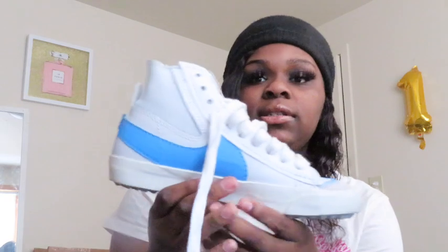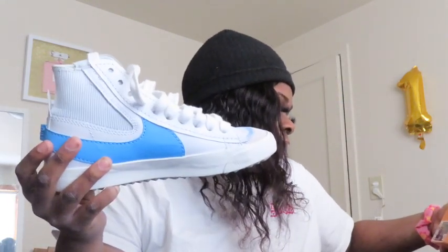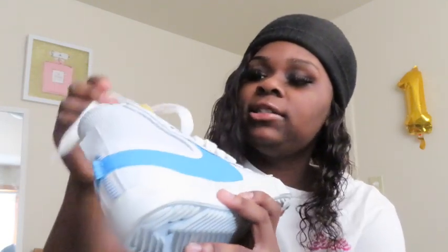The second pair of Blazers are the Blazer Mid 77 Jumbo University Blue. My mom actually ordered these but couldn't fit them — she's a seven and a half — so I bought them from her. They're cute; I love how they look on my feet.